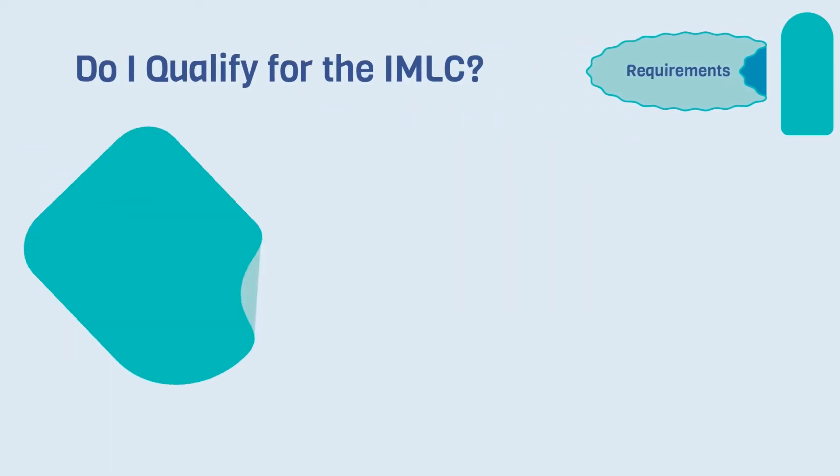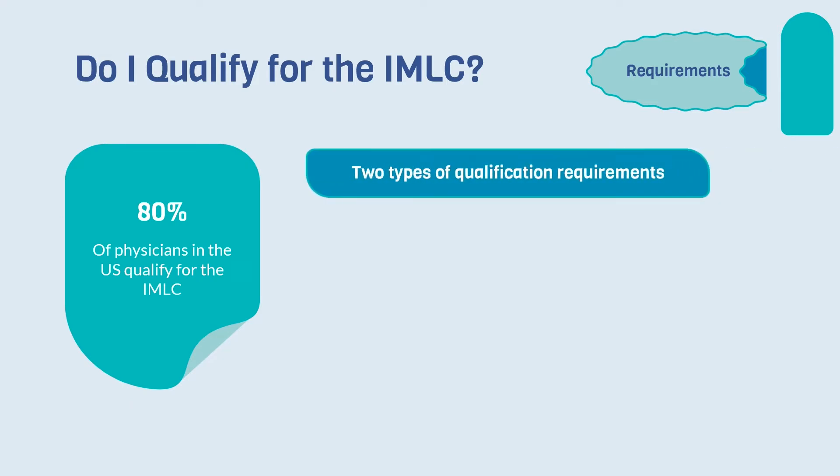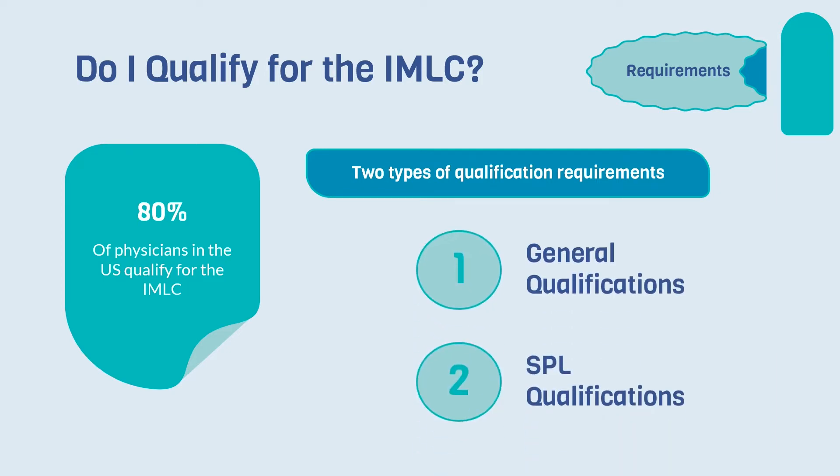If you're wondering whether or not you qualify for the IMLC, the good news is that 80% of physicians in the U.S. do qualify. But there are two types of qualification requirements: general qualifications and SPL qualifications.